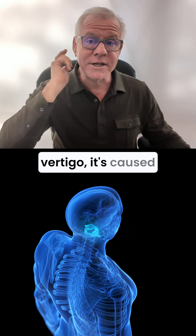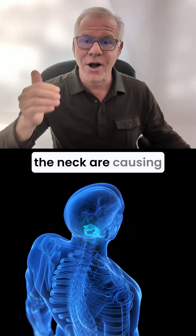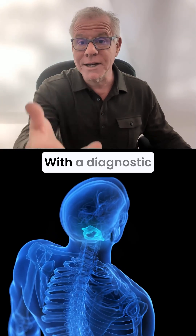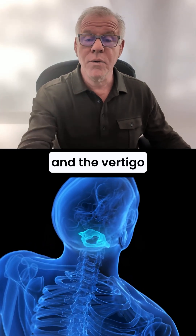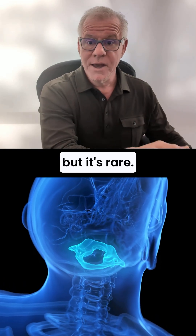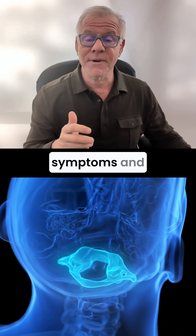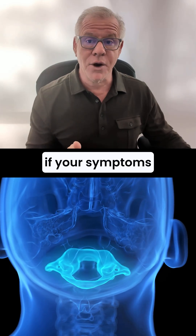Really, for cervical vertigo, it's caused by a structure in the neck, so you've got to figure out which structures in the neck are causing that problem. Once you figure that out, that can be done with a diagnostic block — you can numb a specific structure, and the vertigo will go away. So again, testing for cervical vertigo is available, but it's rare. The ultimate test is finding out which structure is causing your symptoms and blocking or numbing that structure to see if your symptoms go away.